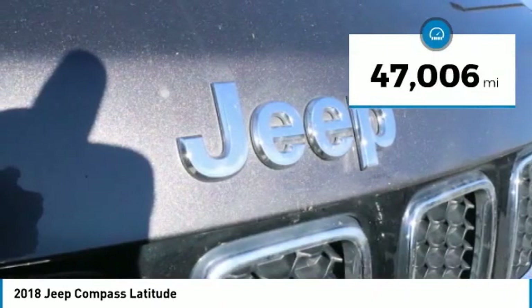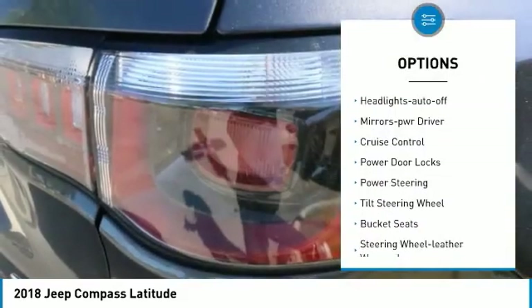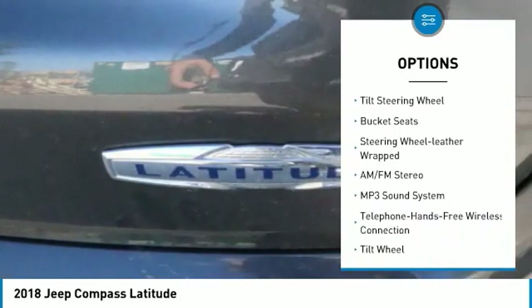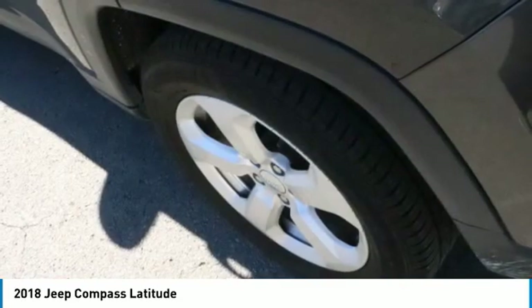This vehicle has less than 50,000 miles. Here are some of this vehicle's great options: daytime running lights, FWD, headlights auto-off, mirror memory, cruise control, power door locks, power steering, tilt steering wheel, bucket seats, and leather-wrapped steering wheel.